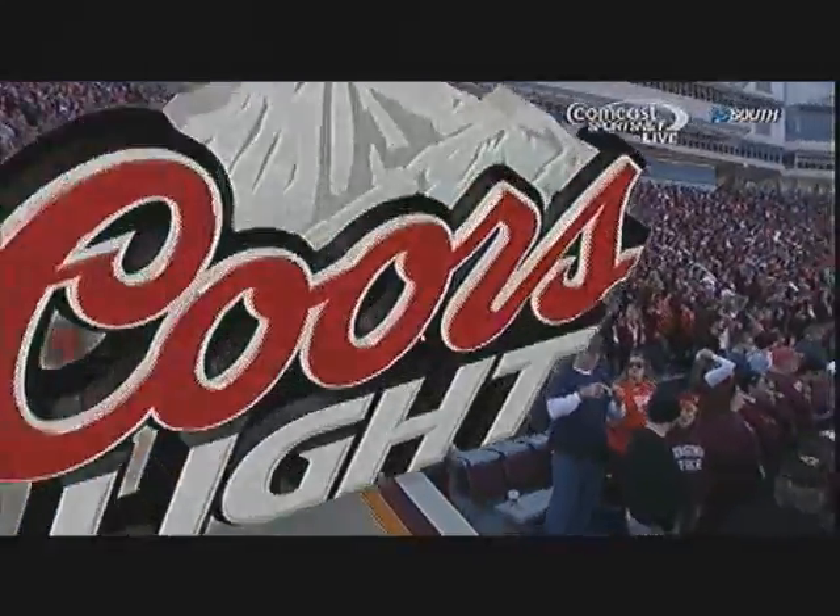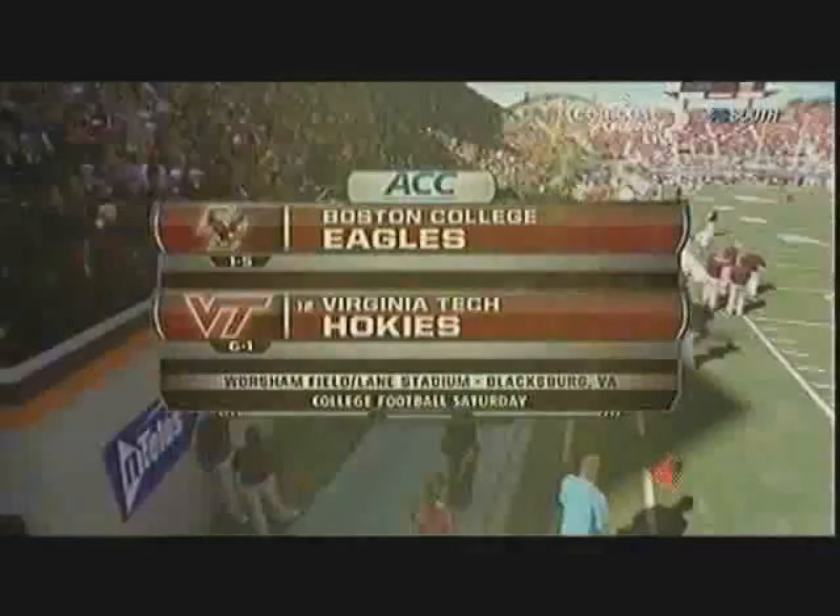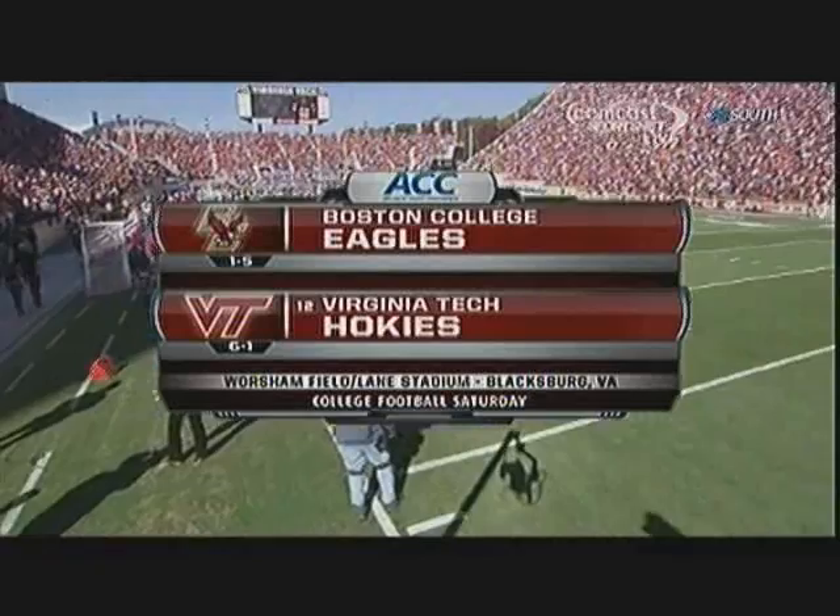Another ACC College Football Saturday. Here's the matchup we've got in front of 66,000 here. Boston College, many say better than their record at 1-5, and Virginia Tech, right now number 12 in the BCS at 6-1.